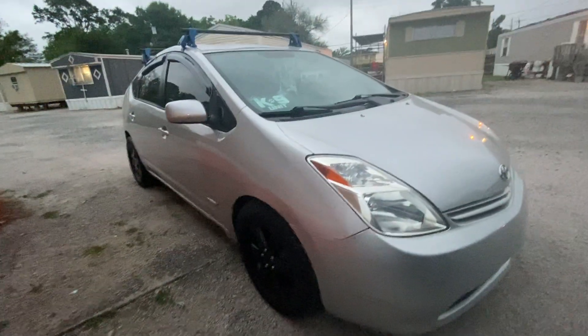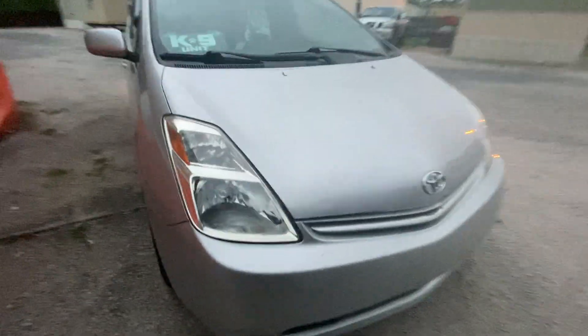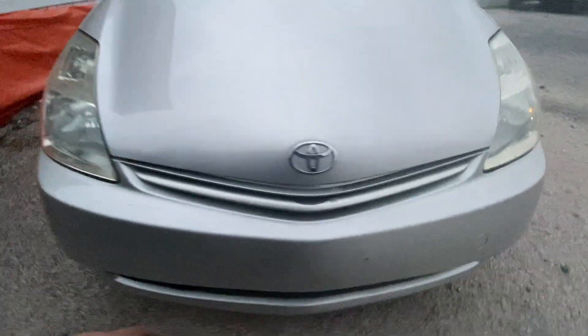Going to be keeping the center console. Going to be changing out these seats — these seats will be for sale on Facebook soon, but not right now. Going to be keeping all the wood and everything, because that'll be pretty nice. An update on the Prius — I finally changed the wheels on it. The headlights and all that still work. I am planning on putting a Scion TC grill insert.